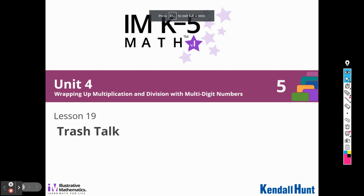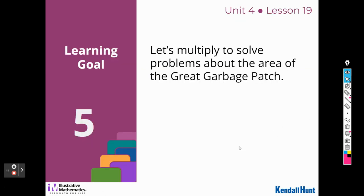All right, fifth graders, today we're going to be doing Unit 4, Lesson 19, Trash Talk. Let's multiply to solve problems about the area of the Great Garbage Patch.